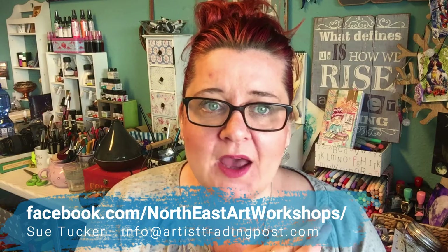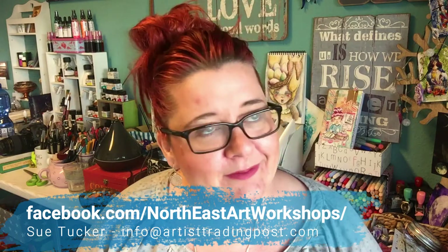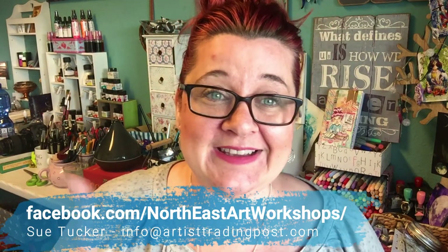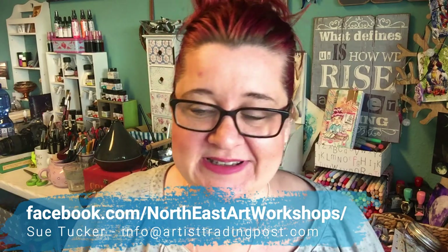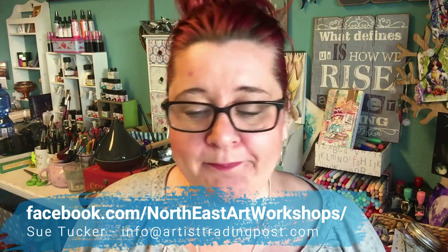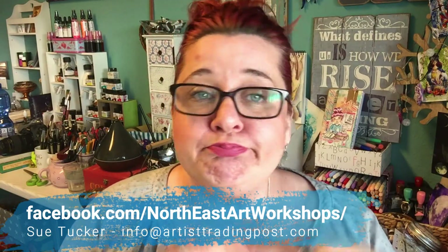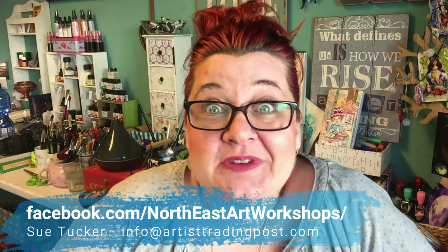If you don't use Facebook, a second option is to send an email to Sue Tucker, who is the host. Just send it to info@artisttradingpost.com — I'll add this link to the video as well. You can drop her an email and she will provide you with all the information you need to sign up for the workshops.